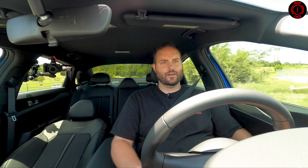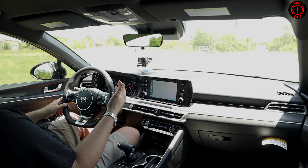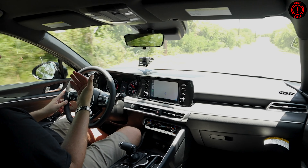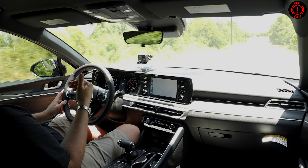A lot of lane keep assist systems seem to bounce you from one side of the lane to the other. This one does keep you centered up quite well. It does have a lot of tech — there's a safety suite that monitors the driver and tells you how alert you are. So if you're getting tired and you've been on a road trip for a long time, it will alert you and chime at you — maybe you need to take a break. And the beauty is all that stuff you can turn off, you can cancel it. Apple CarPlay, Android Auto.